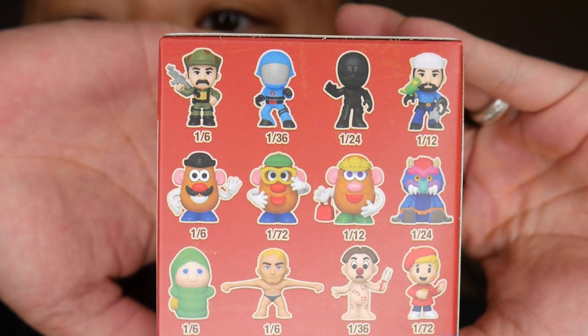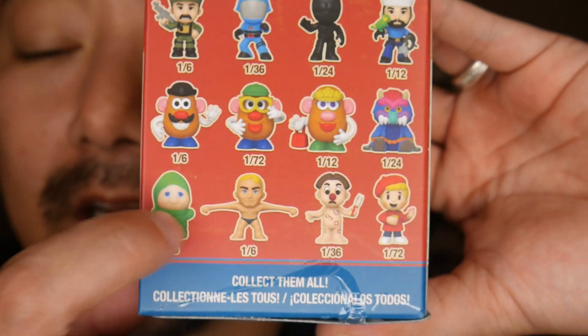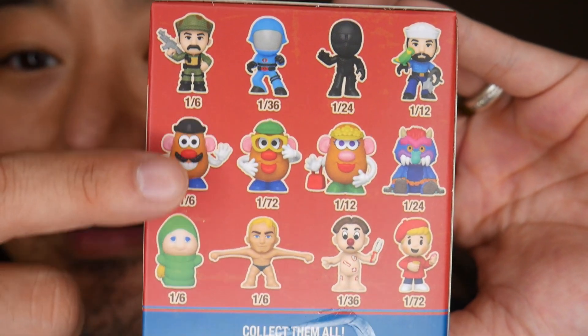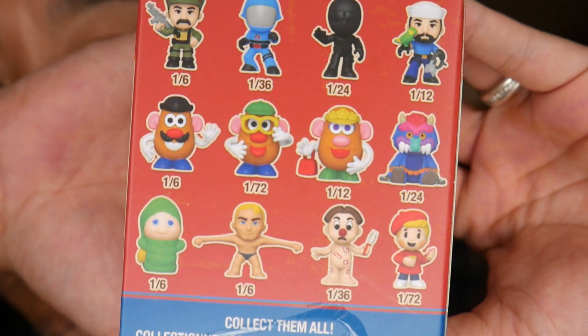There are a couple I definitely want, but some I don't know. The top row — the first one's GI Joe and I have no idea what the other three are. The bottom row is really what I'm gunning for, especially glow worm. Between glow worm, the stretchy guy, the operation guy, and the play-doh guy, I'm super excited. I love when they show the rarity and the chance of getting them.